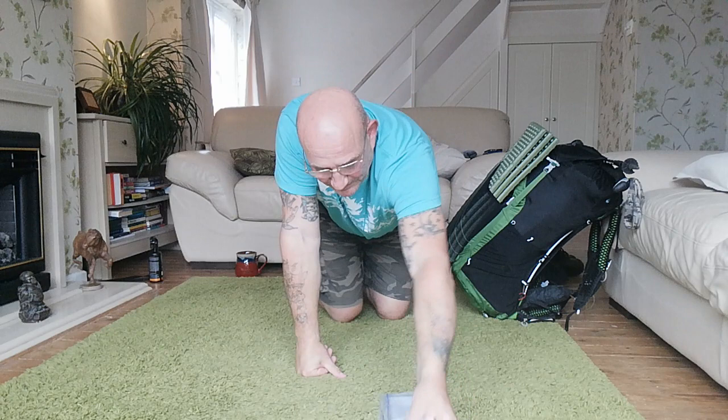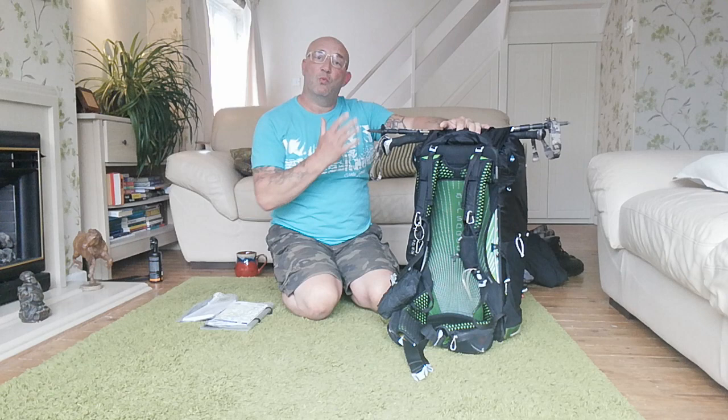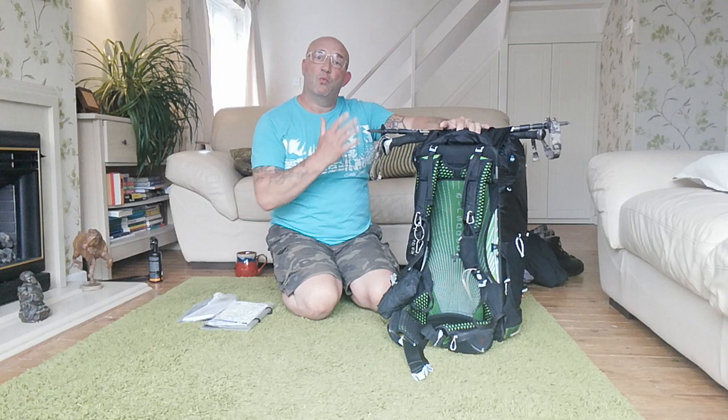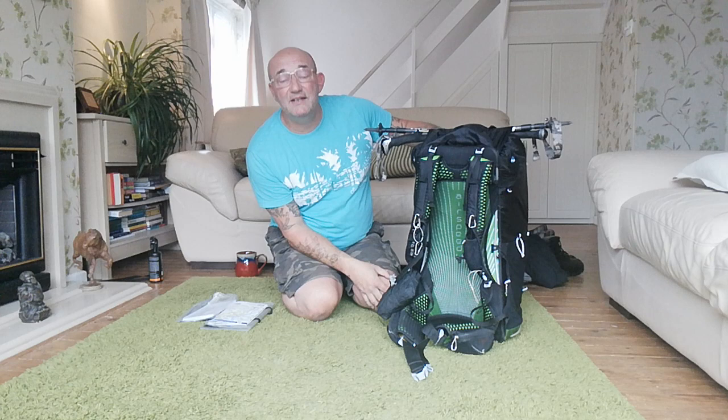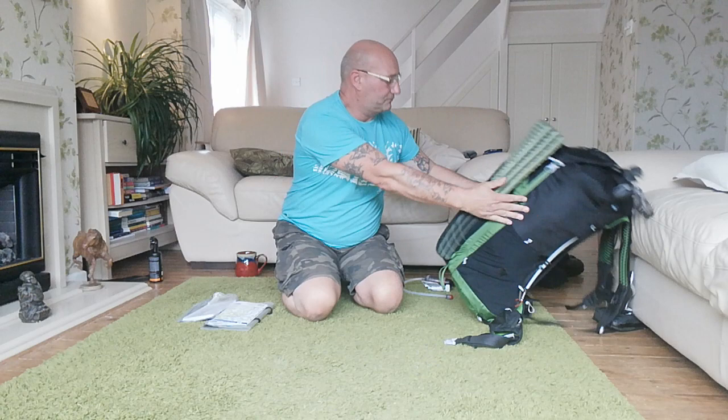That is the kit all packed away ready to go - weighs in at nine kilograms. That's everything that's in there. Even the stuff I haven't put back in yet - everything I showed you is in there. It's everything I'm taking apart from water. Nine kilograms and I'm quite happy with that.